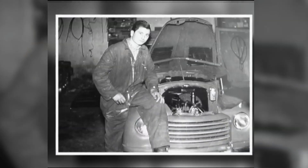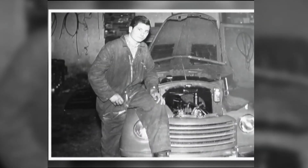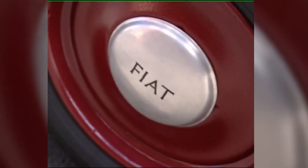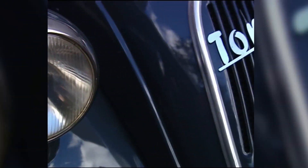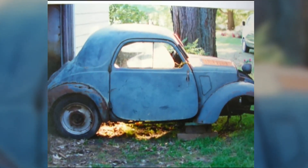I was 13 years old when I started working as an apprentice mechanic, and the most popular affordable car in Italy was the Fiat. I still have a picture of me sitting on top of the fender of the Fiat 500 at age 14 — and then one 50 years after.